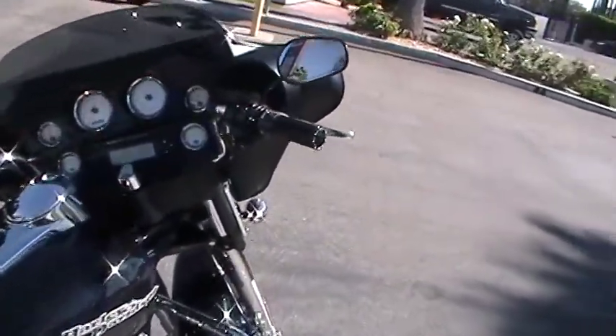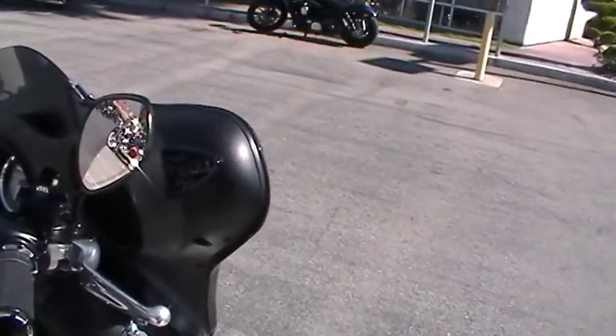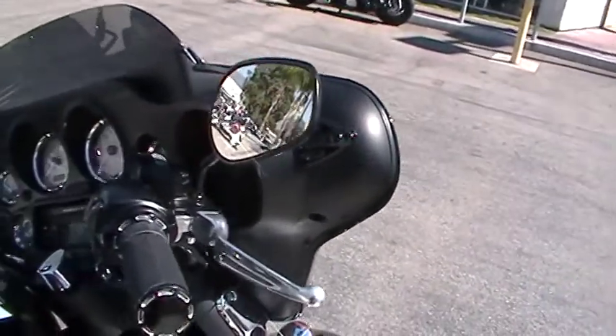It also has some Arlen Ness grips. They plugged off where the mirrors go on the fairing and put them on to the hand controls.